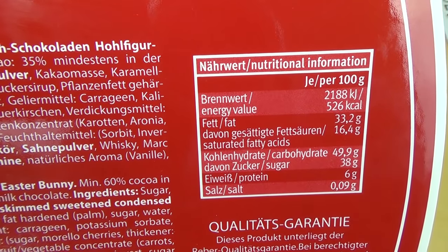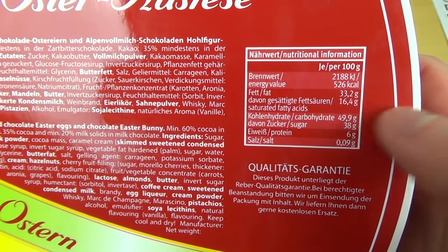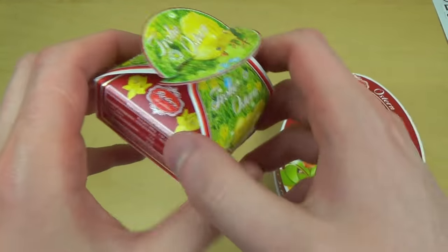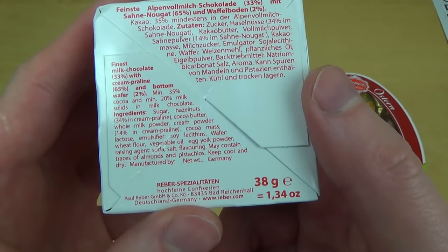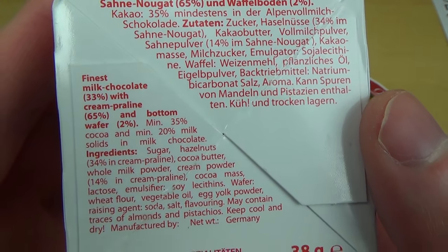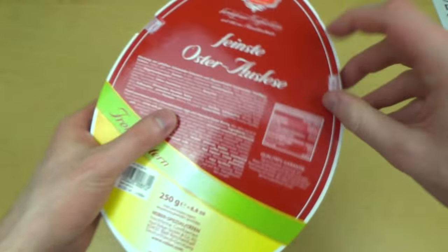Here's the nutrition table — one third is fat. And this is something else from the same company. I think it's very fancy — it says 'Finest milk chocolate with cream praline in bottom paper.' Stay tuned if you want to see all this awesomeness.